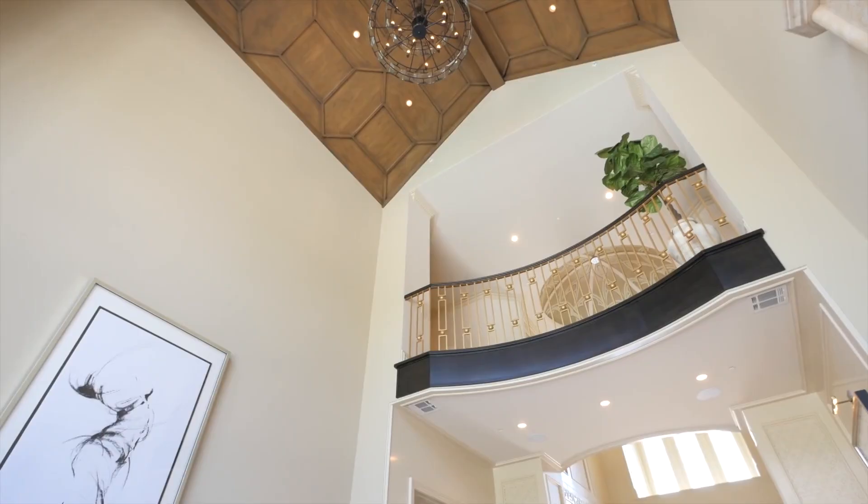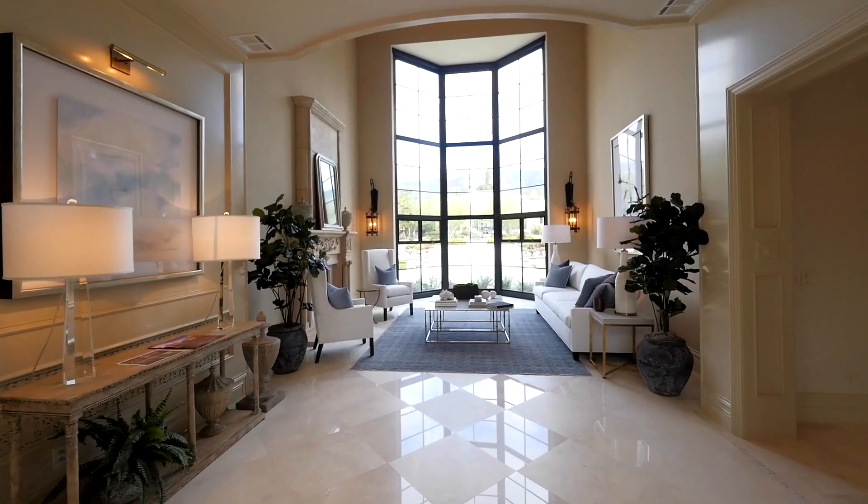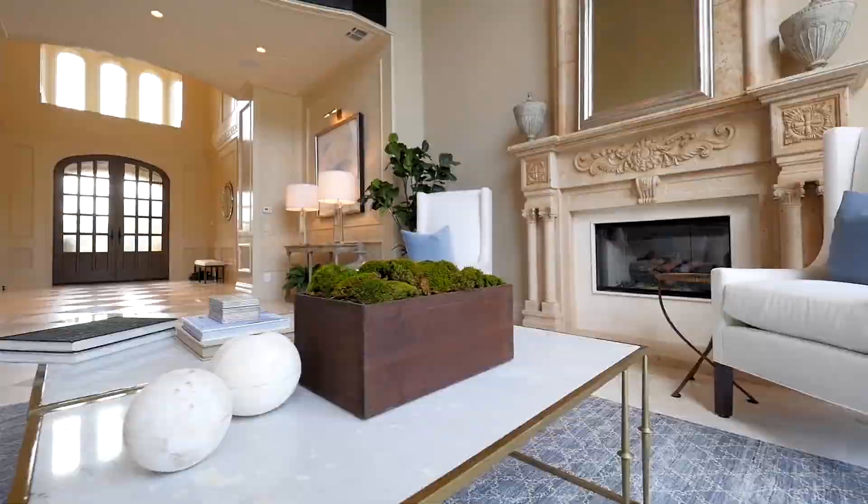It all recalls a worldly European glamour. From the elegant façade through the dramatic entry, into its many luxurious rooms, the home exudes the finest comfort and style in a strikingly beautiful mountain-view setting.